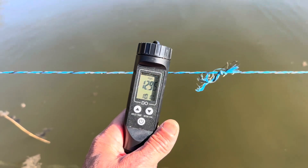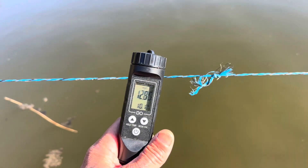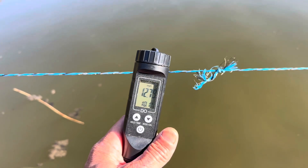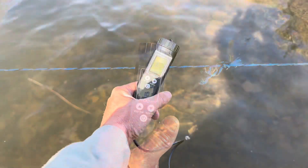Water temperature — such an important part to play. I'm looking at it from a fish farming perspective, but as an angler you really want to be thinking about it, especially in the spring as the water starts warming up.